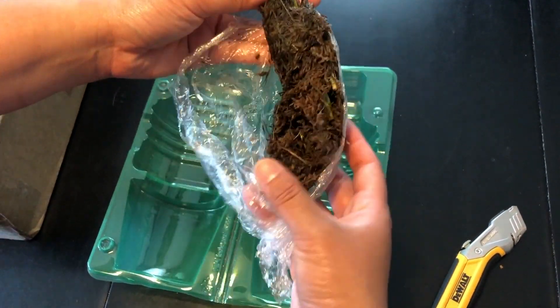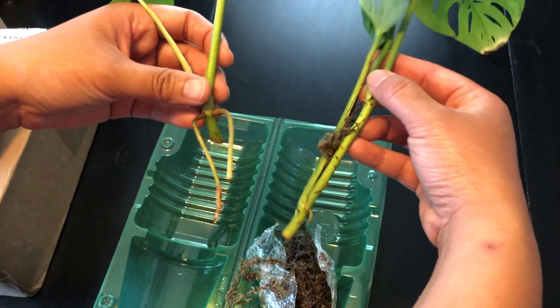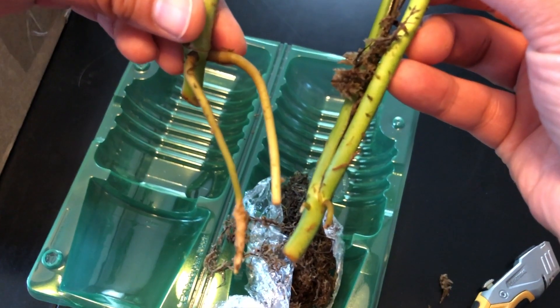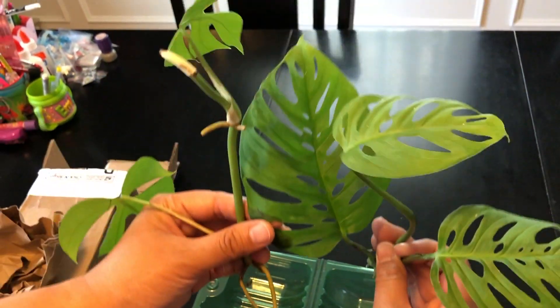She wrapped it in sphagnum moss, and here are the roots. I'm going to pop them up — oh, look at this one!